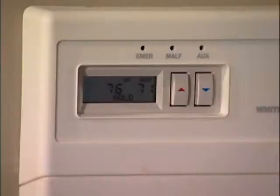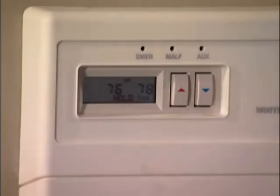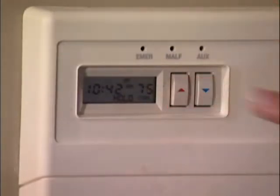Set your air conditioner thermostat to 78 degrees or higher in the summer and keep your furnace at 68 degrees or cooler in the winter. Each degree difference from these recommended settings will increase your energy costs from three to five percent. So if you set your air conditioner to 75 instead of 78 degrees, that small three degree difference could actually cost you 15 percent more in cooling expenses.